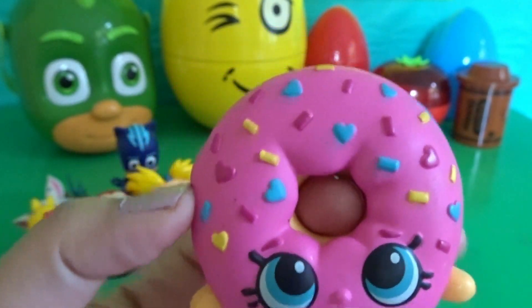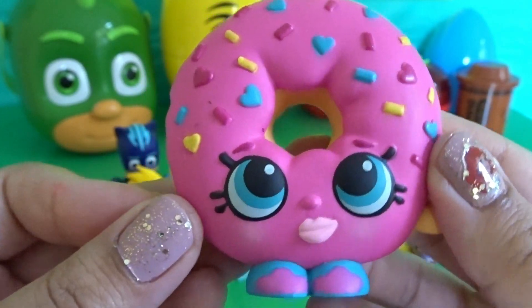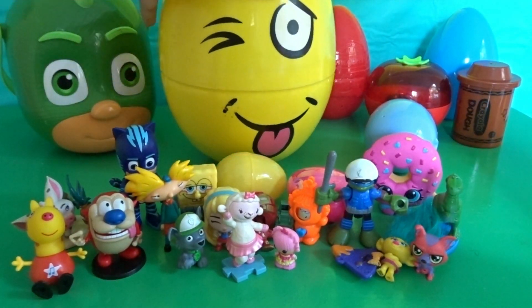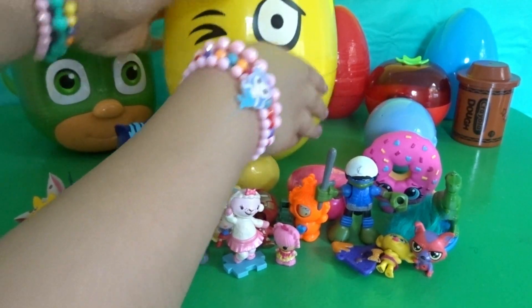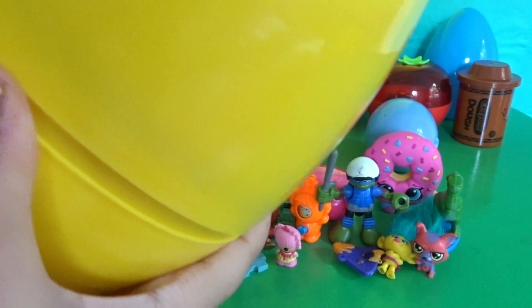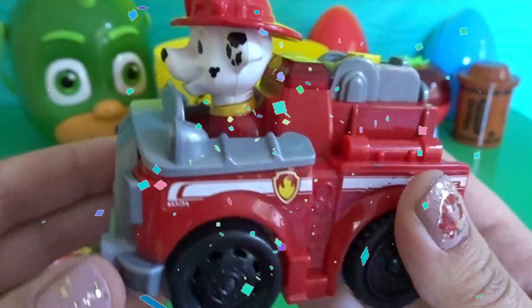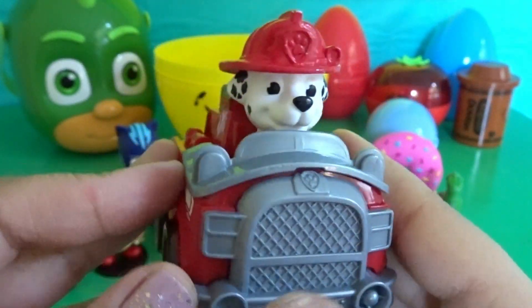Oh, how delicious — we have a donut from the Shopkins! How cute is she — she has cute little sprinkles. Now we're going to be opening up this huge yellow surprise egg. Let's see what's inside. Cool — we have Marshall in his fire truck! Hi Marshall!